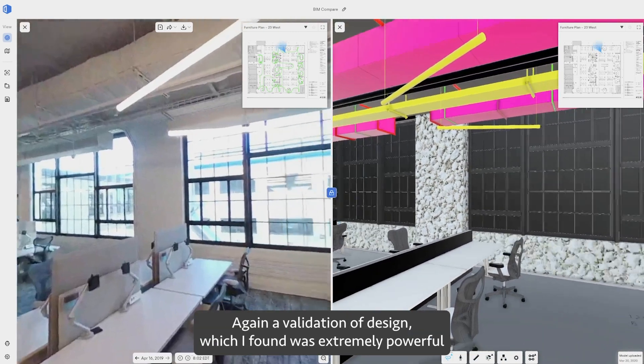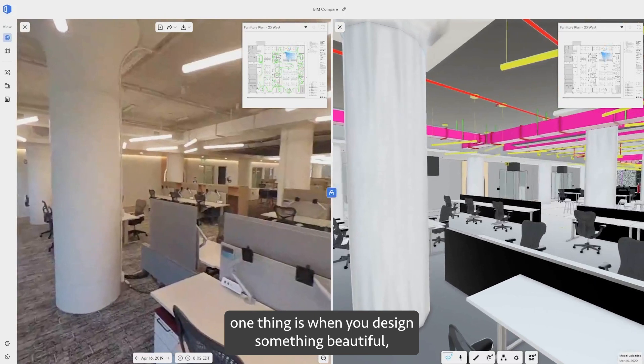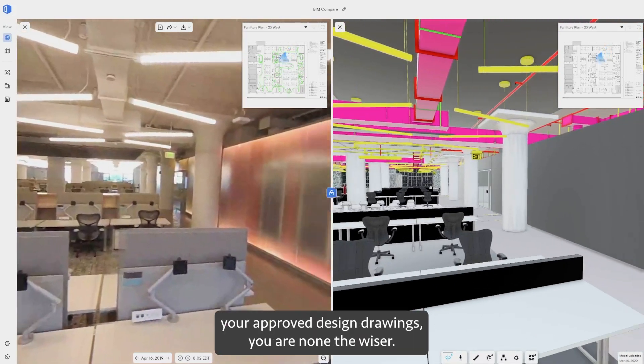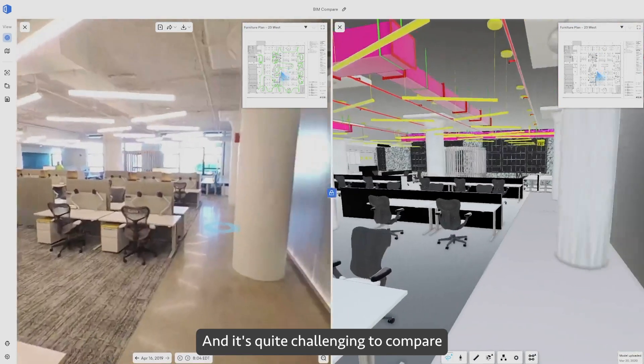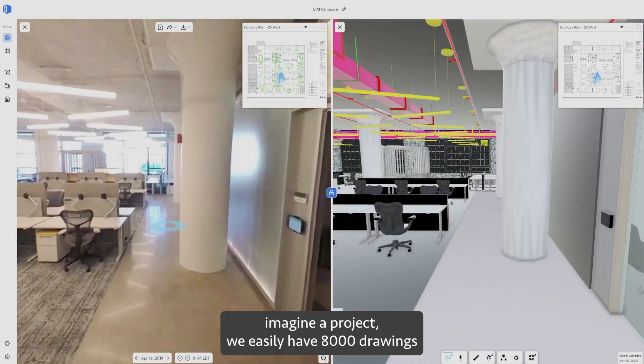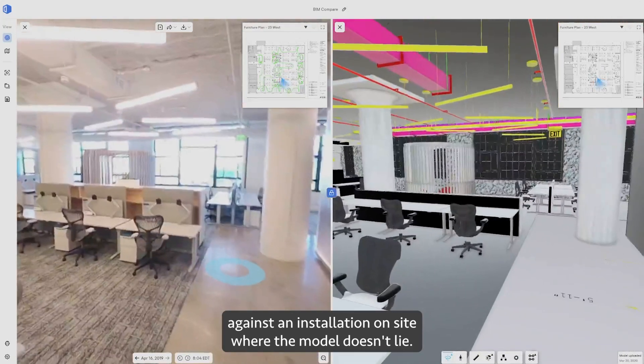That validation of design I found was extremely powerful, because one thing is when you design something beautiful — if it doesn't get installed as per your approved design drawings, you are none the wiser. It's quite challenging to compare; imagine a project where we easily have 8,000 drawings against an installation on site, where the model doesn't lie.